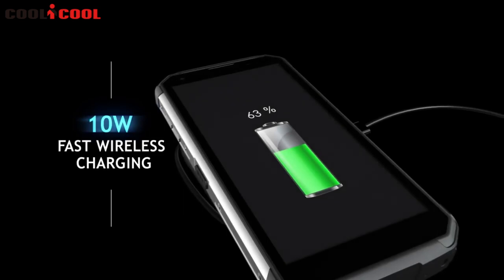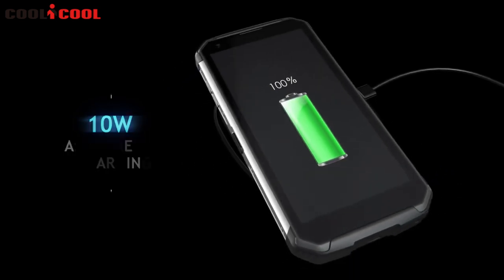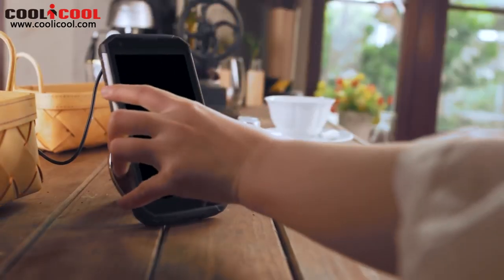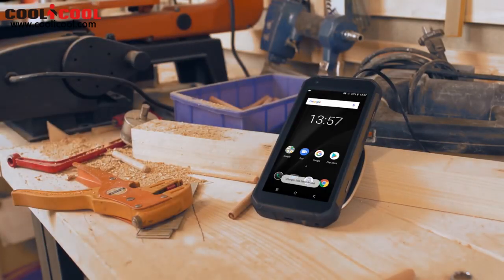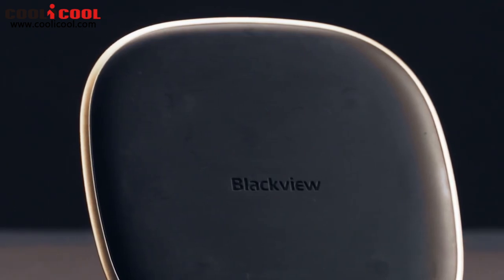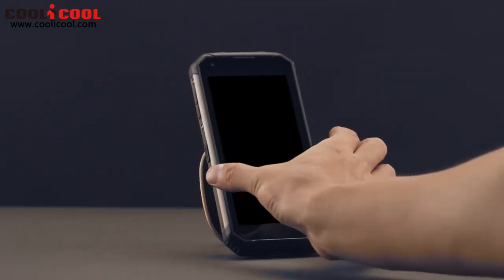Inside the tough exterior lies massive energy — a 10,000 mAh battery custom crafted to pack maximum performance into a ruggedized body. It's not just about a big battery; Pump Express Plus fast charging and Qi wireless charging technology also come in handy, giving you the longest battery life of any rugged smartphone while still fully charging in a short time.